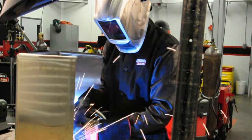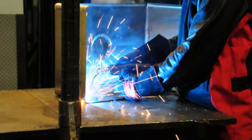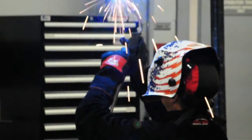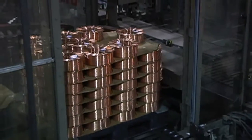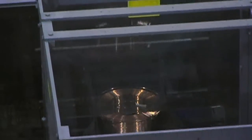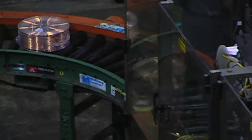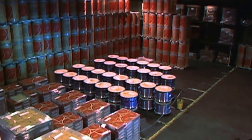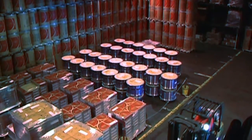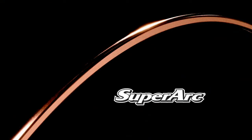Many customers ask why Lincoln Electric puts the time and effort into steel analysis, scrutiny of steel suppliers, and all the QA checks in manufacturing. The answer is simple: quality inputs mean quality outputs, and customers rely on consistency in their operations. SuperArc MIG wire guarantees reliable and consistent outputs. Lincoln Electric is so confident in SuperArc MIG performance that they offer a 100% satisfaction guarantee — if for any reason you are not completely satisfied with SuperArc MIG wire, it will be replaced free of charge. These rigorous manufacturing processes give customers the confidence that SuperArc MIG wire produces high-quality, high-performance welds every time it is used, everywhere it is used, and for everyone who uses it. Trust SuperArc — your welding just got easier.